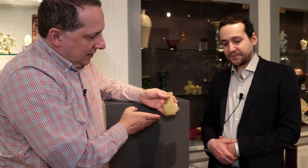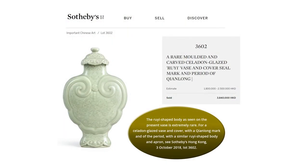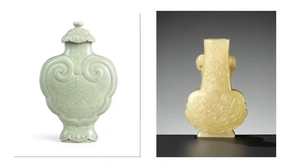The design is what we call the Ruyi apron. There is a similar one that was sold at Sotheby's Hong Kong — a celadon-glazed porcelain vase that shows a closely related treatment of this unusual subject. So we know it's a design that was appreciated by the imperial court.